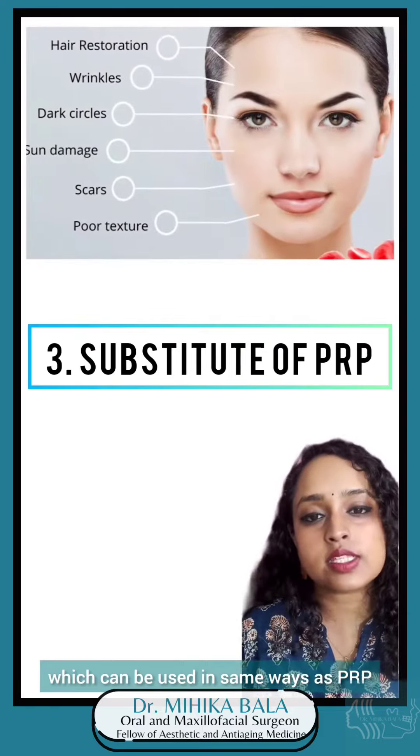Now coming to PRF, i.e. Platelet Rich Fibrin. PRF does wonders for bone healing, especially after surgical extraction, removal of cystic lesions from jaws, after bone grafting, and after plating of fractured sites. PRF can also be applied as a membrane over soft tissue wounds, which helps in accelerating wound healing exponentially.